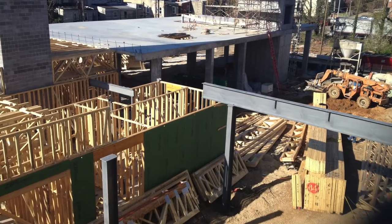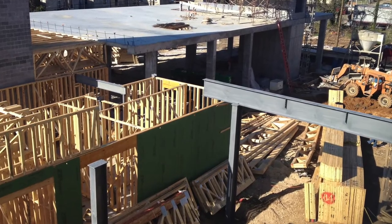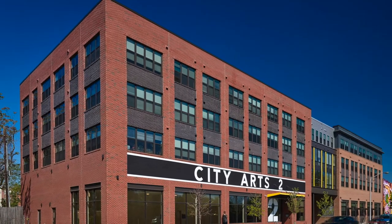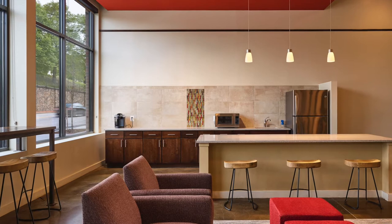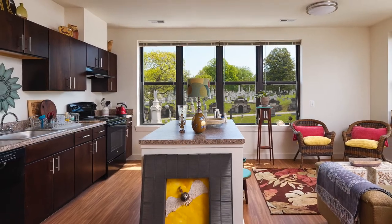The project incorporates sustainable features and is designed to meet the LEED for Homes Mid-Rise Standards Silver Level Certification, which the project officially achieved in September 2017. It is also designed to comply with ENERGY STAR multifamily high-rise standards.